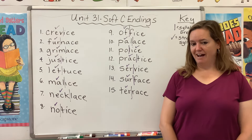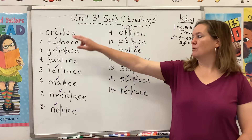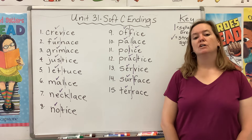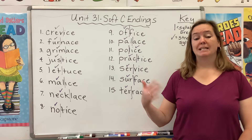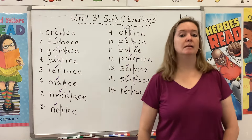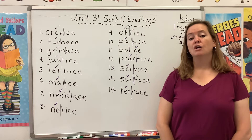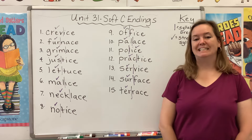If at any point I'm moving too fast, please pause the video and catch up. You'll notice I've already gone ahead and broken all of our words into two syllables using these purple vertical lines. I've also used purple check marks to mark the stressed syllable — that is the part of the word that we say a little bit louder and stronger. This week, all of our words have a stressed first syllable, with the exception of number 11, police. We say that second part a little bit louder and stronger.